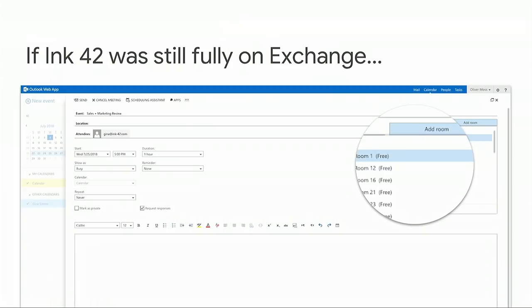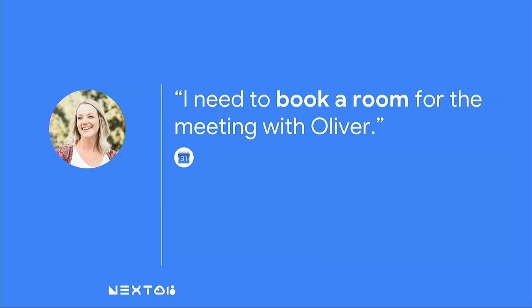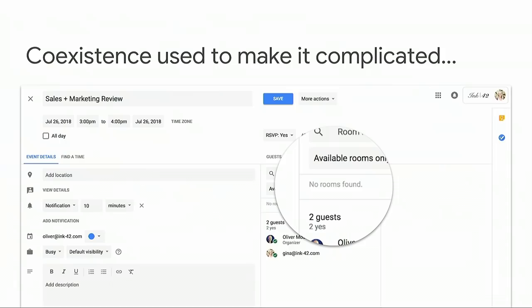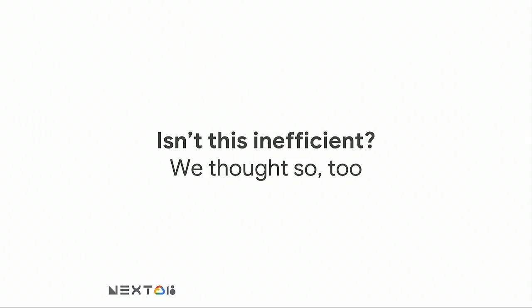Gina and Oliver have settled on a new meeting time, but there's still one thing to do: booking a room. If Inc42 was still fully on Exchange, you'd open the event in Outlook, find an available room, add it, and done. But coexistence used to make this quite a bit more complicated. There were workarounds to allow Gina, who's on G Suite, to book rooms still stored in Exchange — however, they're difficult to set up and offered subpar user experience. For example, Gina might end up having to manually check availability of every single room in her building before finding one that's actually free. We thought this was inefficient, and we have a better solution.